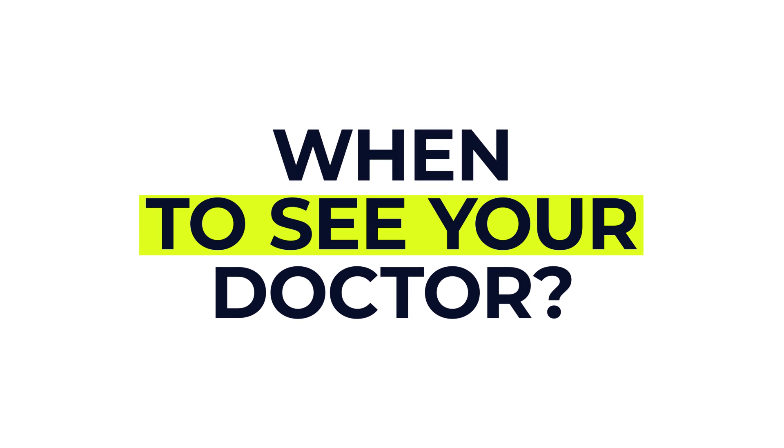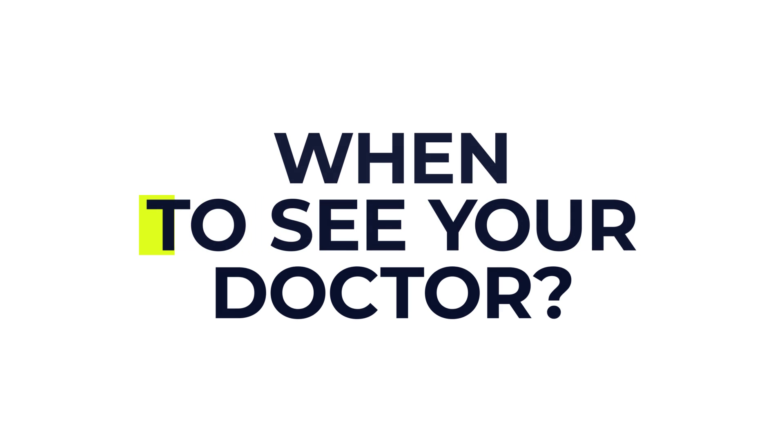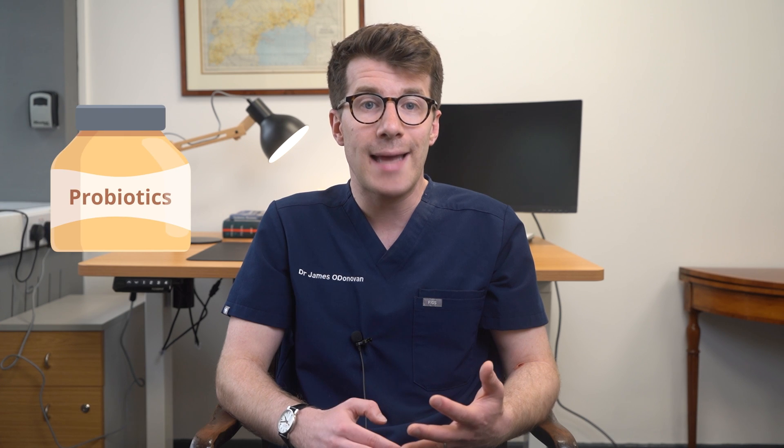Now let's look at when you should speak to your pharmacist and when you might want to see a doctor. If you're experiencing mild symptoms of a yeast infection for the first time, you might consider speaking to a pharmacist, because they can recommend over-the-counter antifungal treatments and provide advice on managing symptoms. Pharmacists can also help with selecting appropriate medications and give guidance on how to use them correctly, so you don't necessarily need to see a doctor in the first instance.